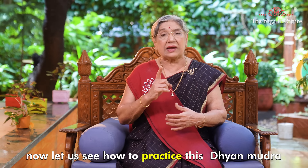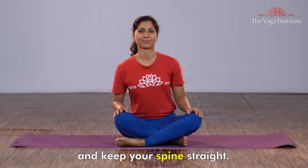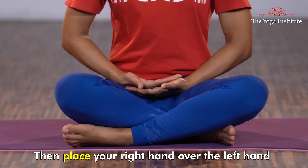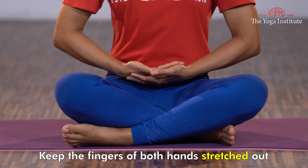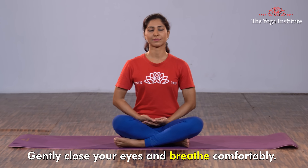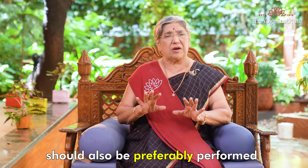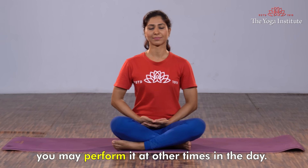Now let us see how to practice Dhyana Mudra. Sit comfortably in Sukhasana and keep your spine straight. Place your left hand in your lap with its palm facing upwards. Then place your right hand over the left hand with its palm facing up. Keep the fingers of both the hands stretched out. Now join the thumb tips of both hands together. Gently close your eyes and breathe comfortably. Hold this mudra for 15 to 45 minutes. This mudra should preferably be performed in the morning, but if you have any limitations, you may perform it at any other time in a day.